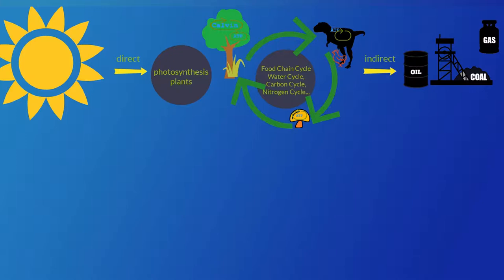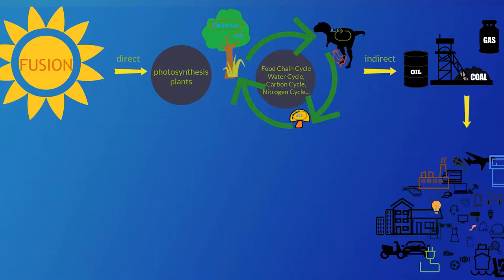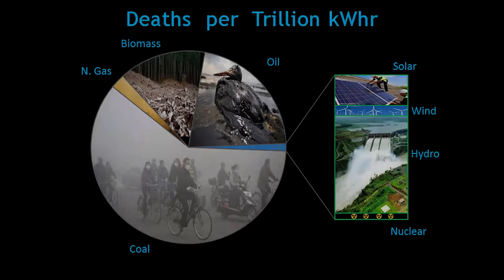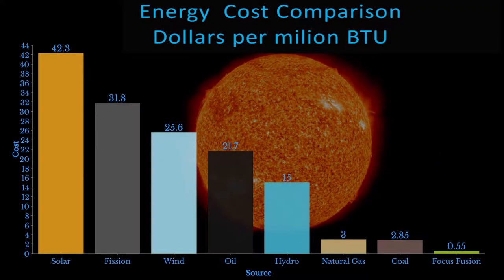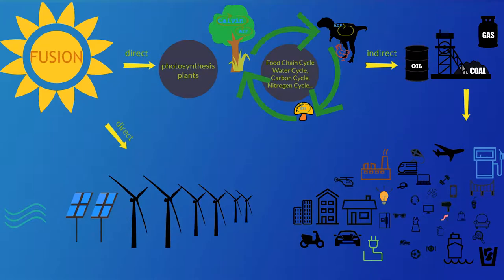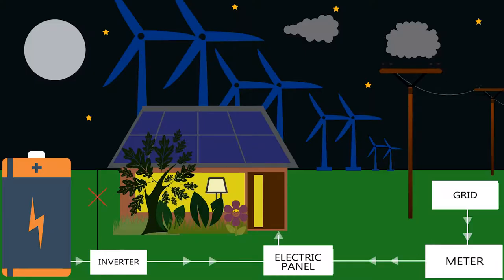Therefore, fossil fuels are an indirect derivative of the energy from the sun. We are burning through them thousands of times faster than it took them to form, and they continue to poison all life in our biosphere, causing high human and wildlife mortality. This is why the popularity of solar, wind, and hydropower is on the rise today. But they are even more expensive than fossil fuels, and they are too reliant on unpredictable weather. Their energy is often wasted unless batteries are attached to store it.